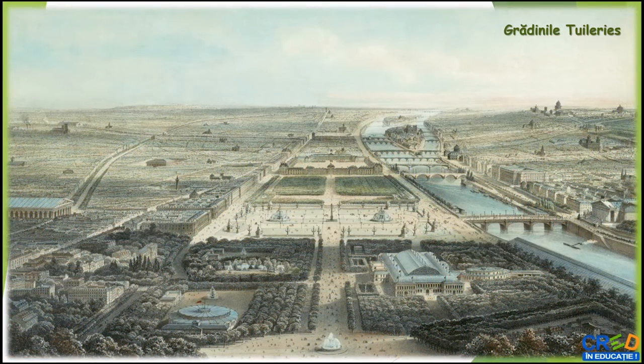Recunoașteți timbrul a cât mai multor instrumente muzicale. Realizați un desen sugestiv care să reprezinte una dintre aleile grădinilor Tuilerii.